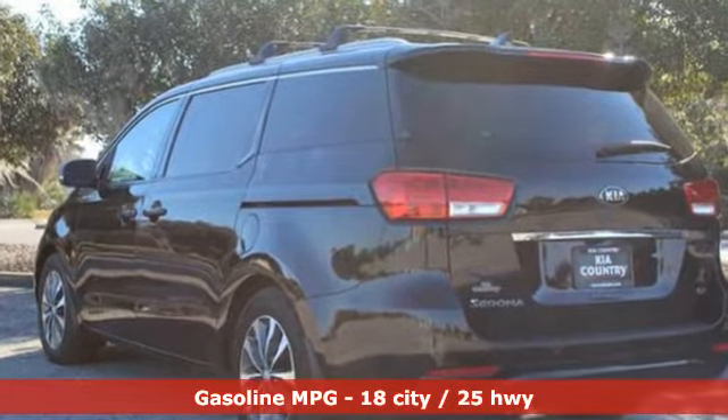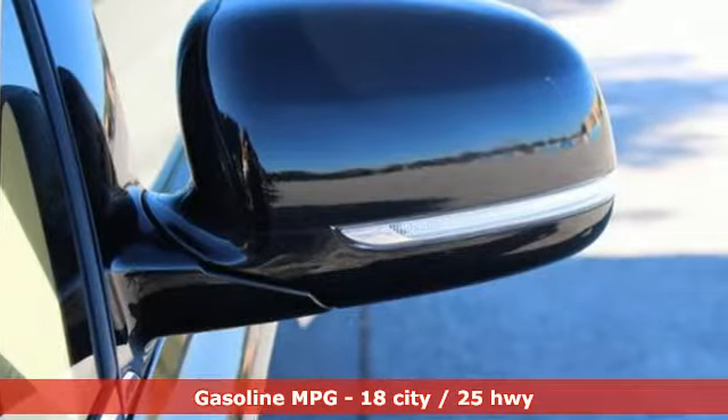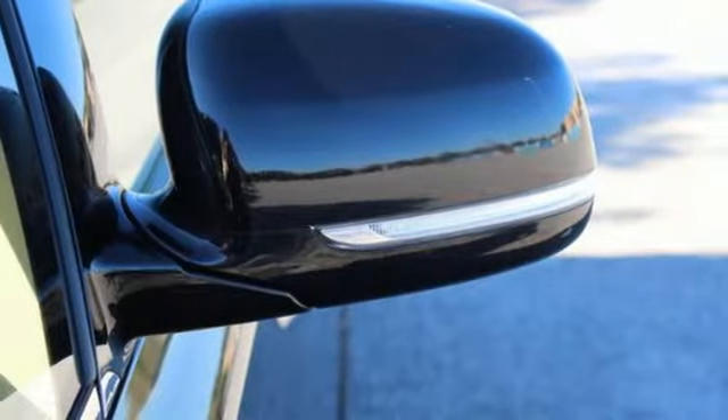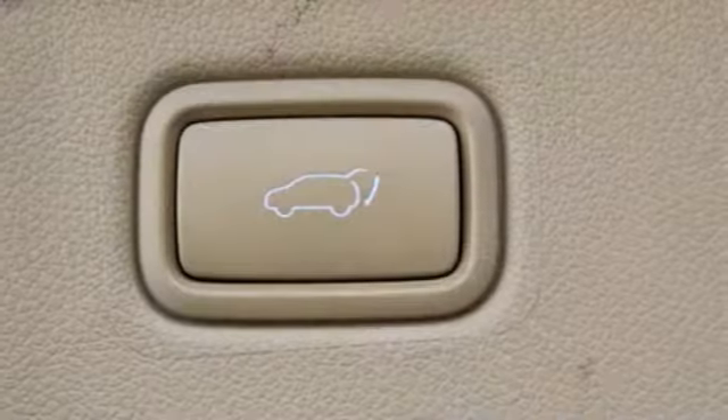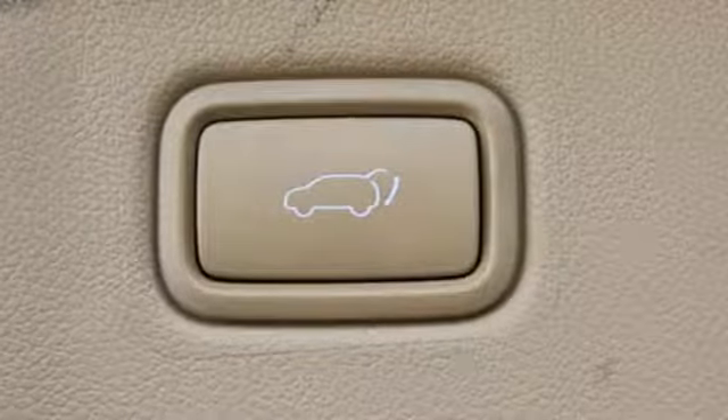Power heated mirrors, heated and ventilated leather bucket seats, integrated navigation system with voice activation, rear parking sensors, streaming audio, doors and push button start proximity key.